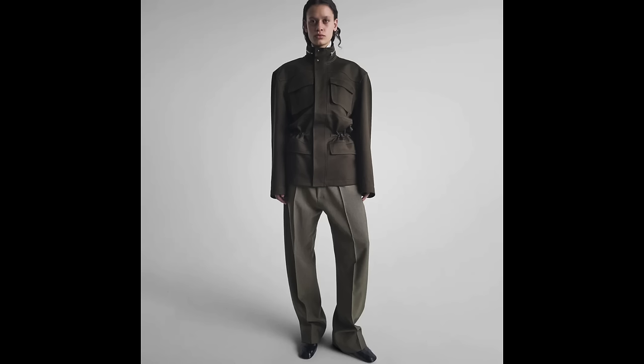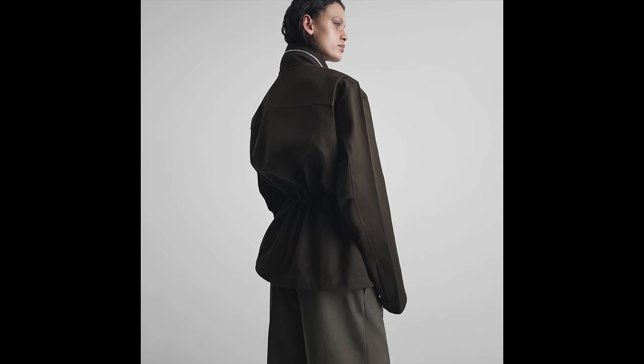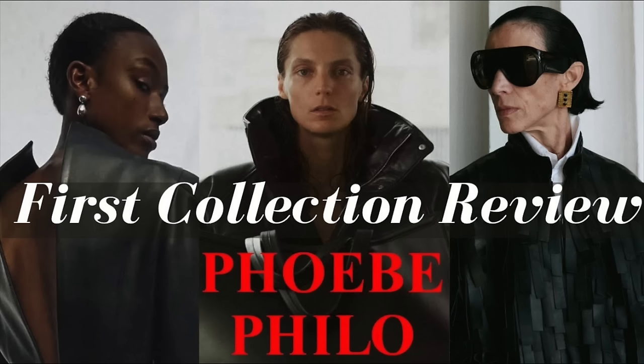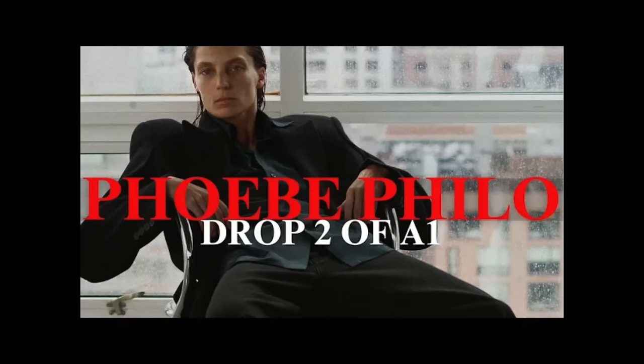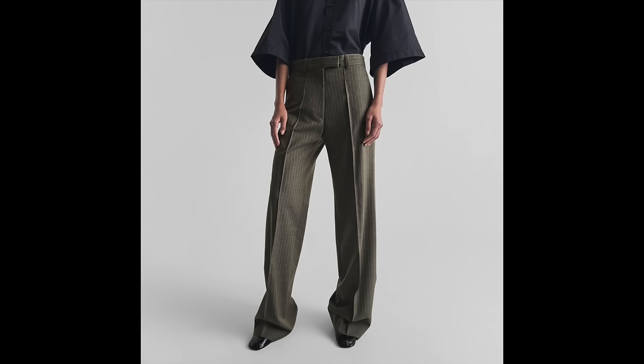Next we have this utility drop waist jacket. The toddler mom in me really appreciates all of these pocket utility details — it's in a very muddy, browny, grayish, greenish, brownish color we saw last season and are seeing again. For this drop I really only want to highlight the new pieces so I'm not repeating things I've already covered in my other videos. If you want to check out my reviews of the A1 drops, I'll link those in the description box below.